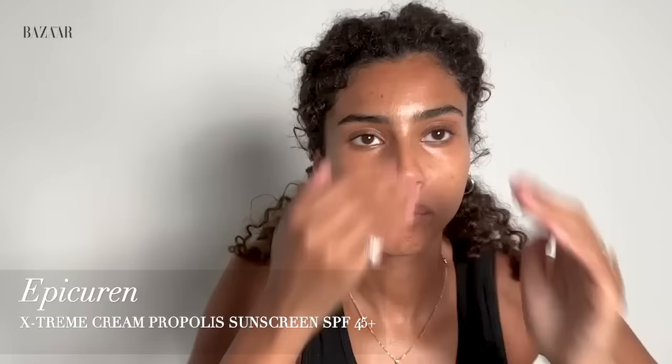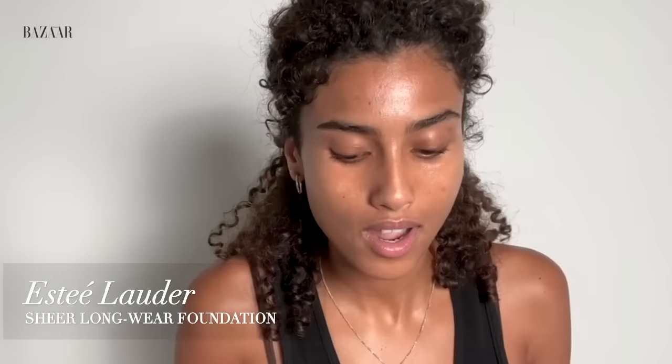Last step of skincare — very important in my daily routine: SPF. This is a beautiful Propolis sunscreen by Epi Kern. I'm a girl that if a product works, I'll just keep using it forever, and this is a product I've been using for over five years — it's perfect. I'm also going to use this Double Wear foundation, which has SPF, so it's kind of a two-in-one.